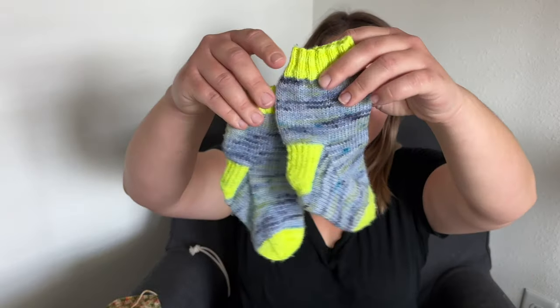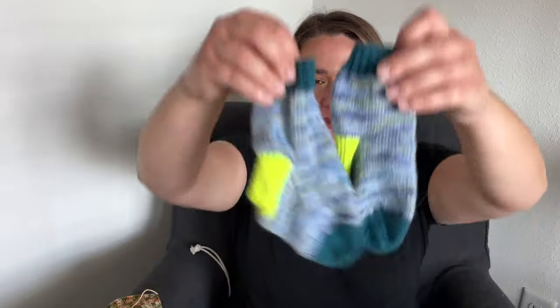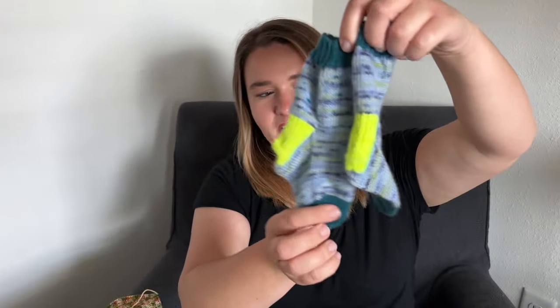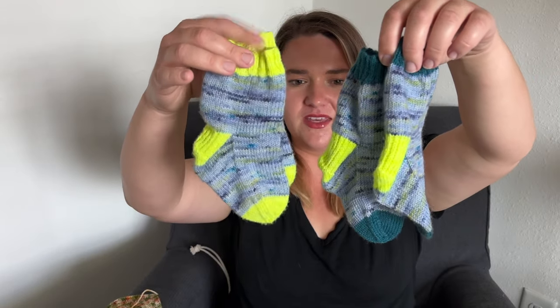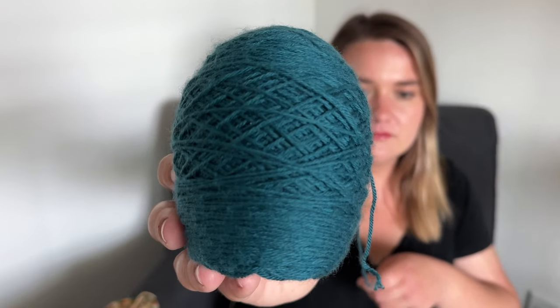I know I've already shown you these socks — these are for my youngest son. But this week I finished my oldest son's matching socks. I did a different cuff and toe color because I didn't have quite enough of the highlighter green to use. I do have a lot of this one. This is Cascade Yarns sock yarn, and this is the colorway Caribbean Sea. Very pretty.